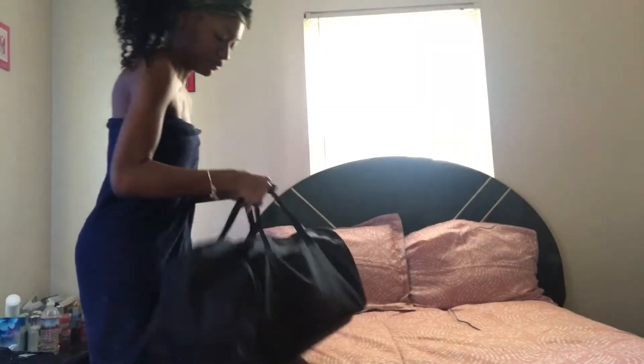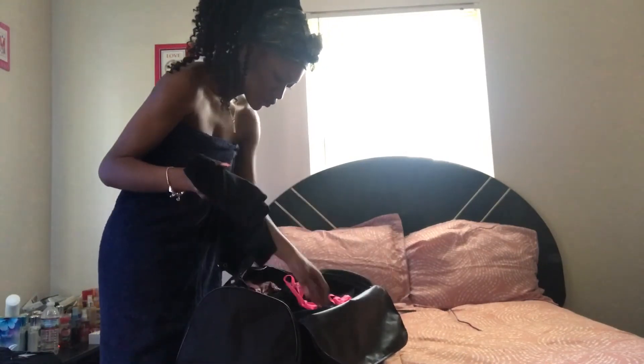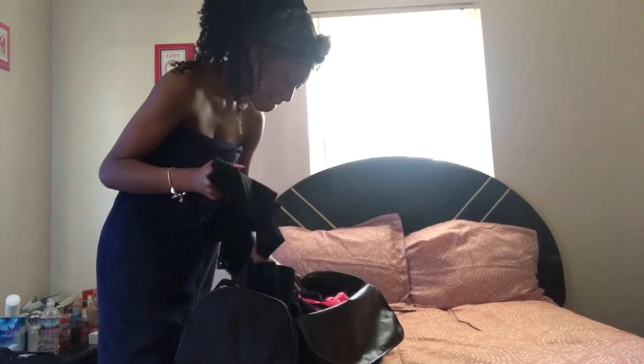Since I'm only home for one week, I'm basically living out of my luggages and bags. So right here, all I'm doing is picking out the outfits that I'm going to wear for the day.